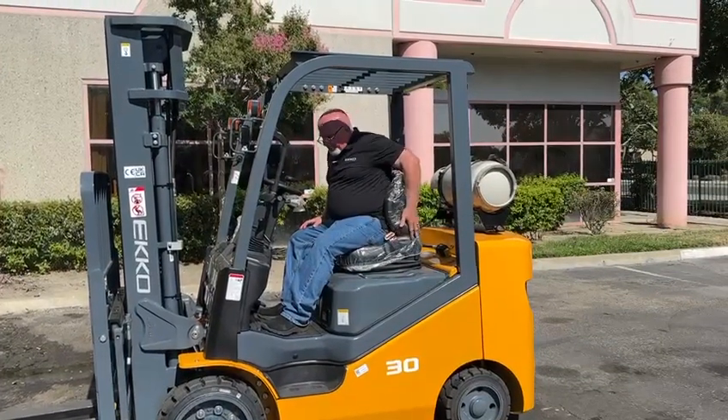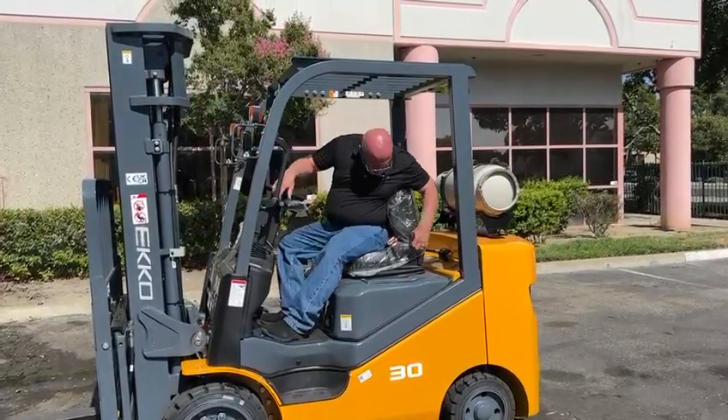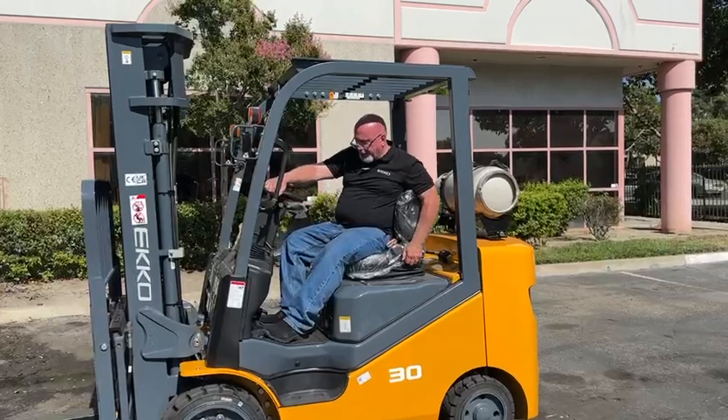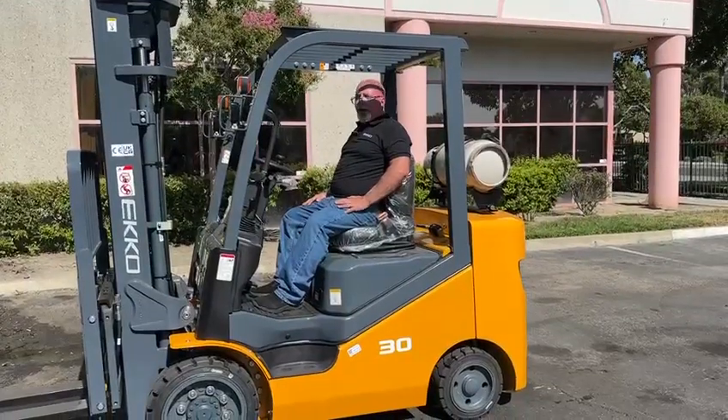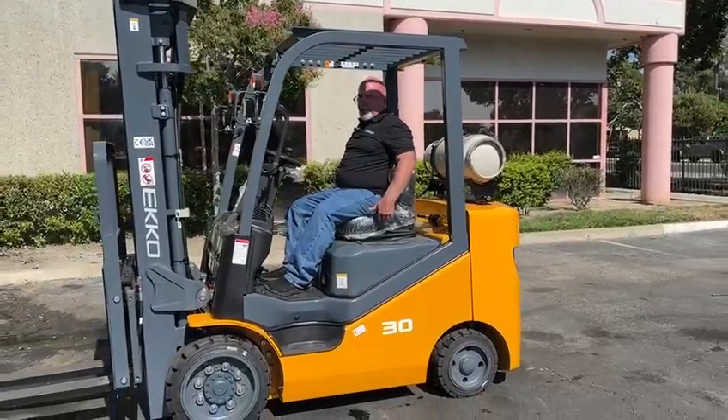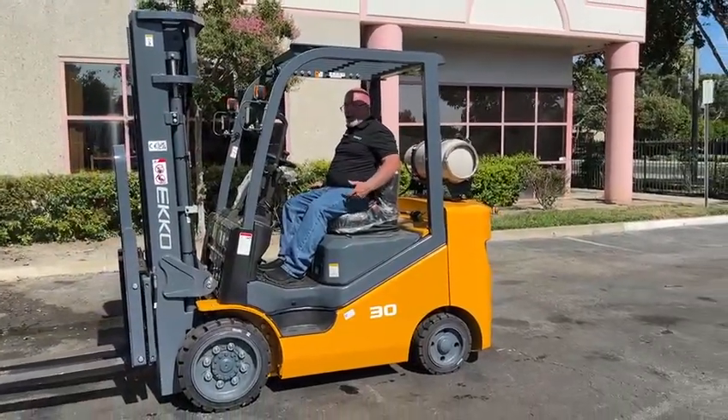Got an adjustable seat, which is very handy — just can't seem to hit the right lever. There we go. Makes it very comfortable because it's a suspension seat for your operator; reduces fatigue, sore backs, less shock to the operator.